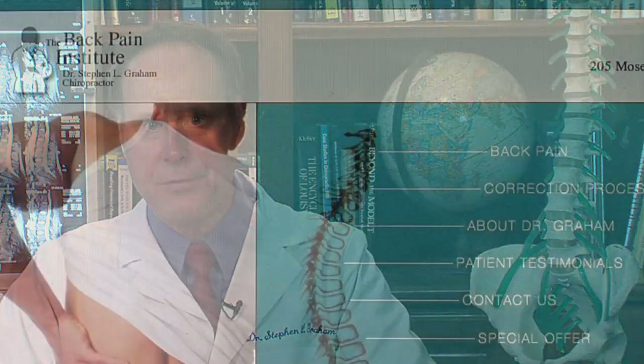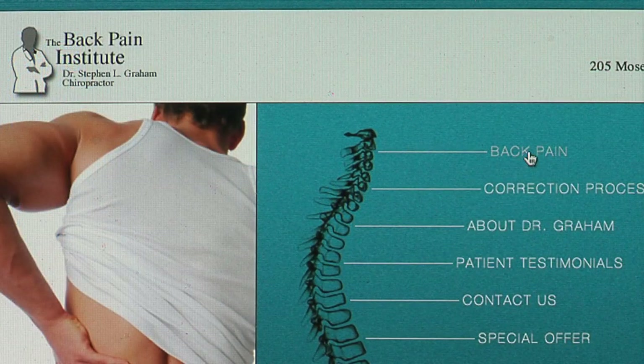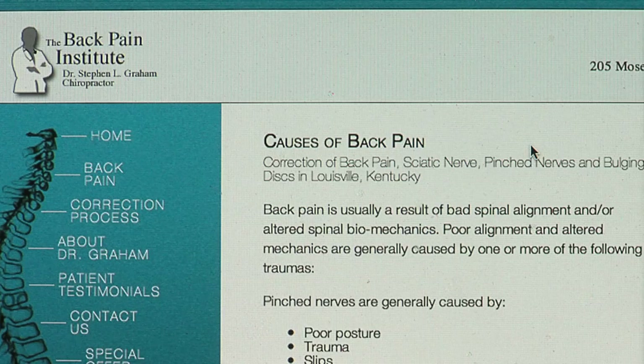Hello, I'm Dr. Steven Graham of the Back Pain Institute. Welcome to our website. I think that you'll find that our website is not only interesting and educational, but also easy to navigate through.